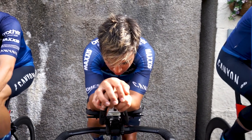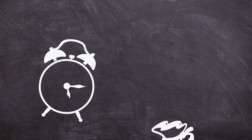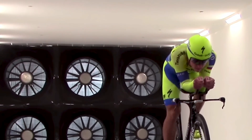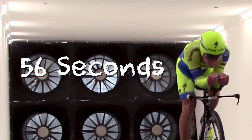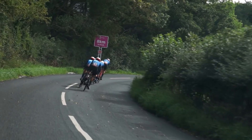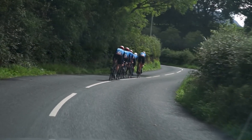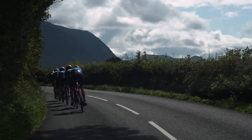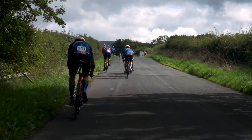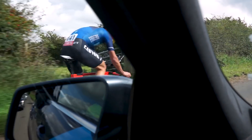Dialing in the optimum body position is a dark art that all pros invest significant time and money into achieving, because it matters. A so-called tuned wind tunnel tuck has been shown to save 56 seconds over a 40km time trial over a normal tuck. The key for any rider tuning their tuck is to optimize the body position to reduce the drag coefficient and frontal area, while not putting yourself in such an uncomfortable position that power is sacrificed. Easier said than done.